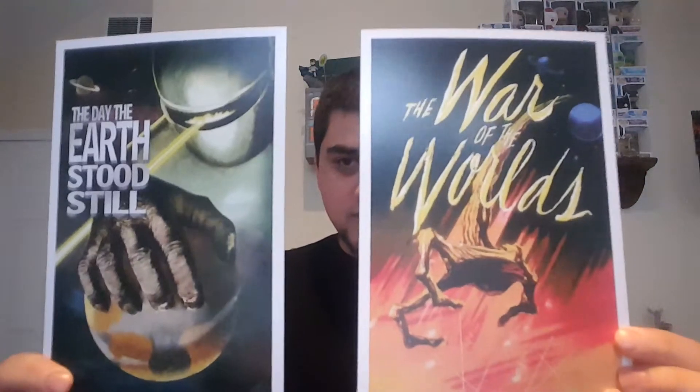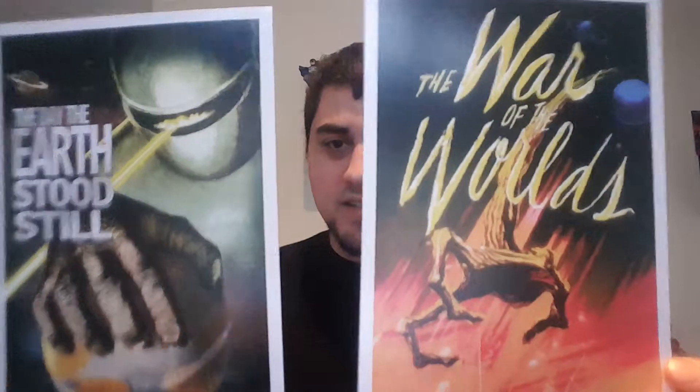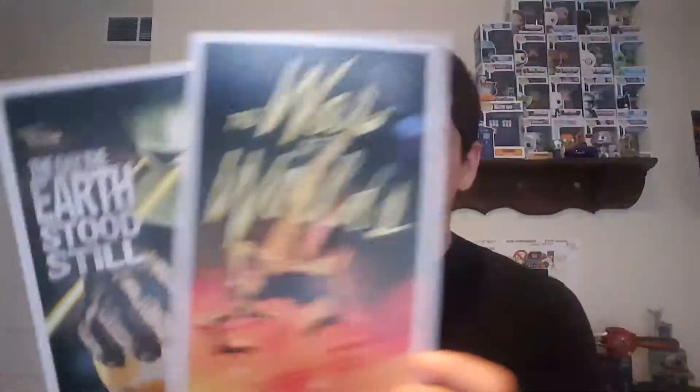Next up we have Invasion of the Mini Print. You get two little prints — I think they're 8x10s — of two iconic classic invasion movies: War of the Worlds and The Day the Earth Stood Still. Both classics. I think these are really nice looking pictures and I would definitely put these somewhere on the wall. I need to watch them again because it's been a long time. I'm actually happy to get these.